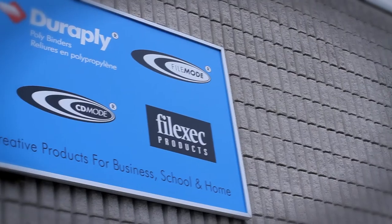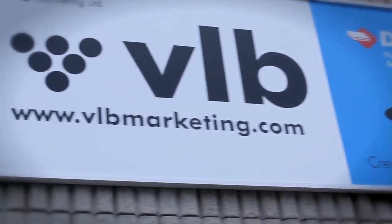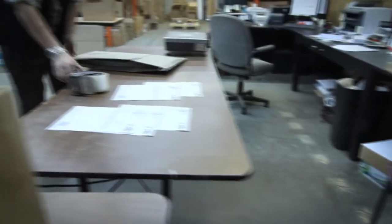Our products are sold under the brand names FileMode, DuraPly, and FileExec. When you're looking in your university or college bookstore or your retailer, you can find our products under those names.